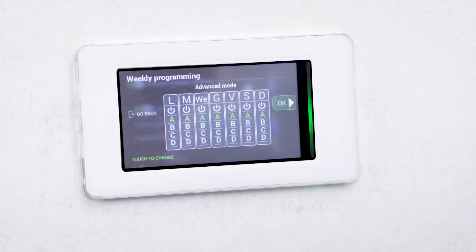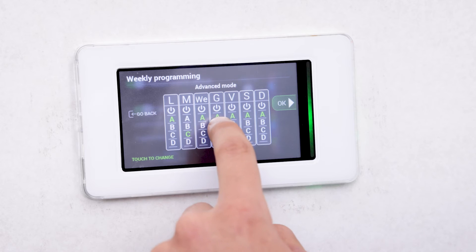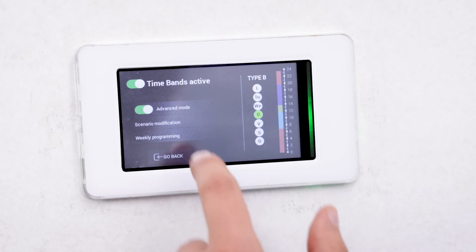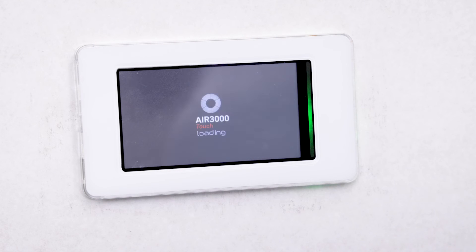While optimizing energy consumption, from this menu you can also set the schedule of time bands. Each day can be divided into 10 time bands in programmable intervals, with different operating modes, set points, and operating times.